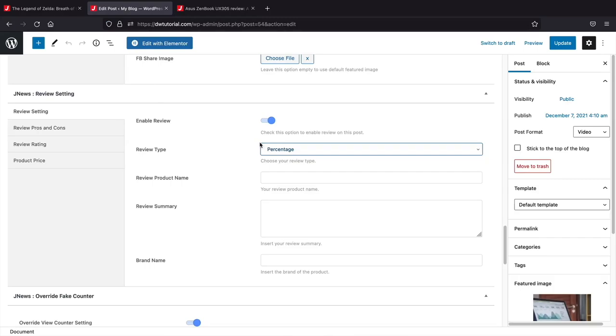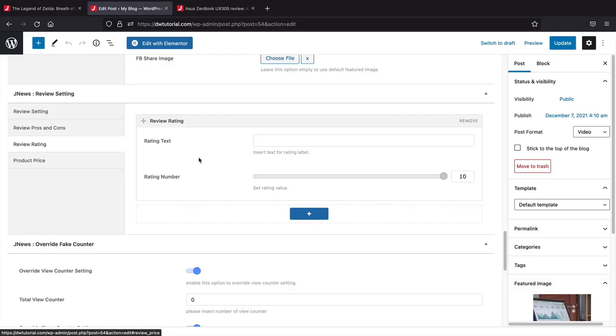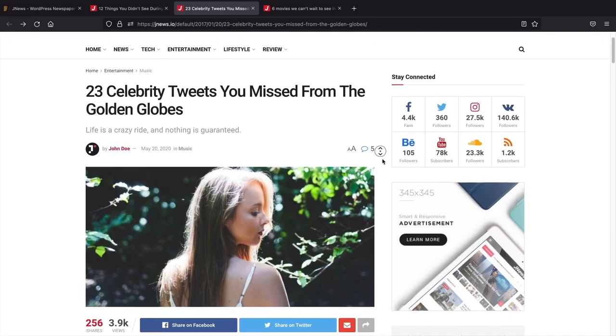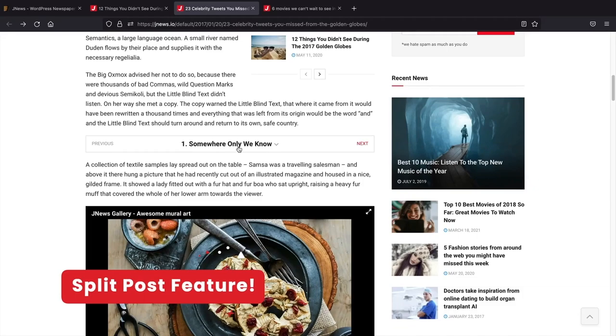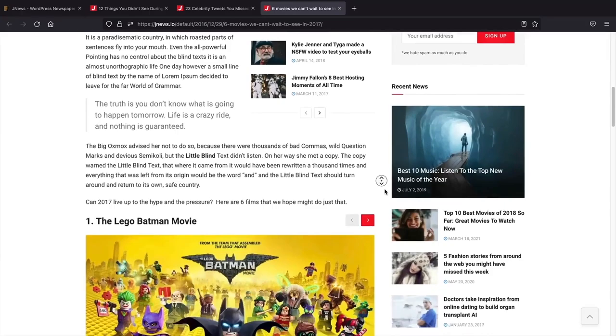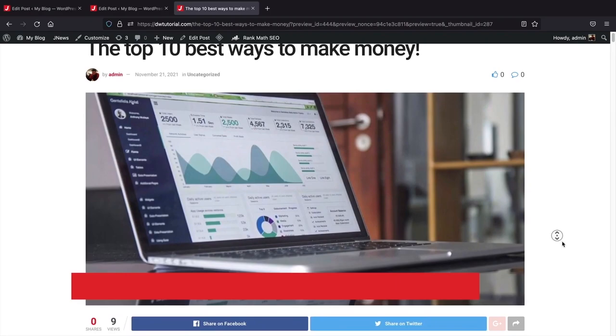The page options for this theme are incredible. For each blog post you can have a completely different header and post layout. You can pick from a template or custom build your own header using the page builder. You can also have share counters, view counters, videos, show or hide the author, and show the reading time. You can enable reviews to add pros and cons, rating text, price, and affiliate links. You can also use the fake counter option to override and show specific views, shares, likes, or dislikes.